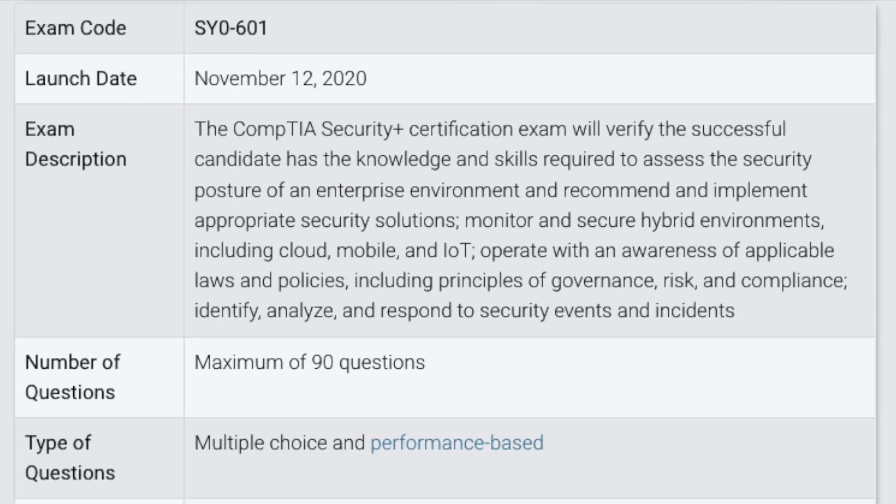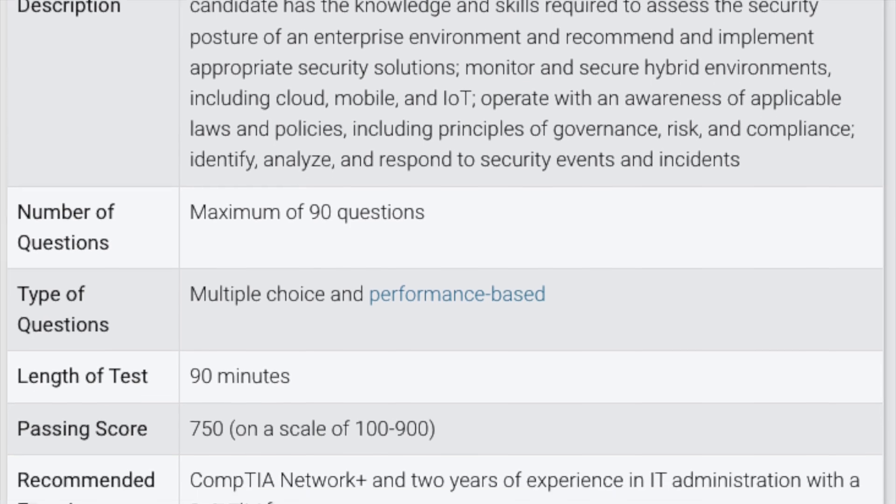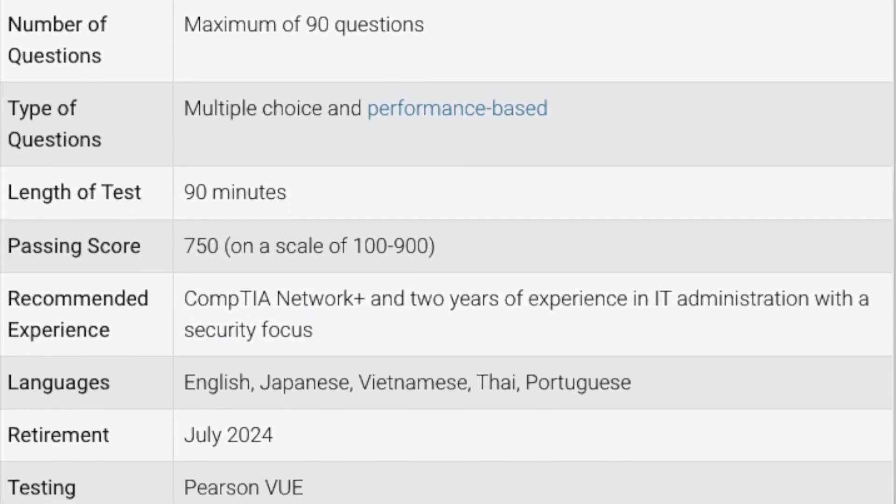Because the CompTIA Security Plus certification doesn't have any years of experience requirements or previous credentials needed to take and pass the exam, it's really a great way for beginners to get these two dual credentials — the Google Cybersecurity Professional Certificate and the CompTIA Security Plus — under their belt. This will be more than enough to prepare you for an entry-level role in cybersecurity, especially if you're interested in going into an SOC or security analyst role.